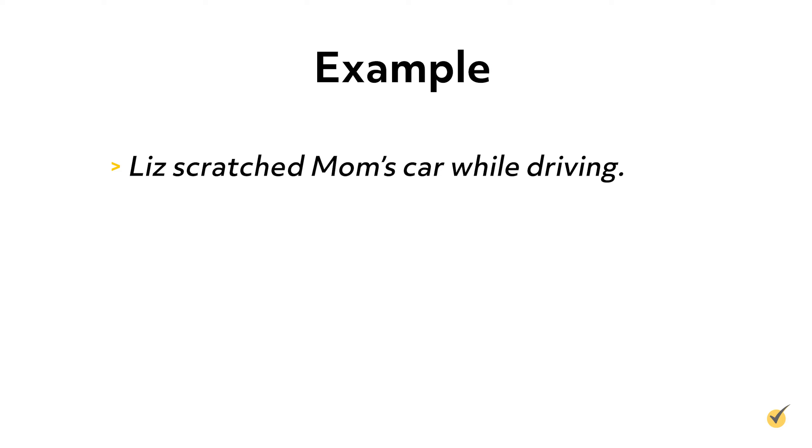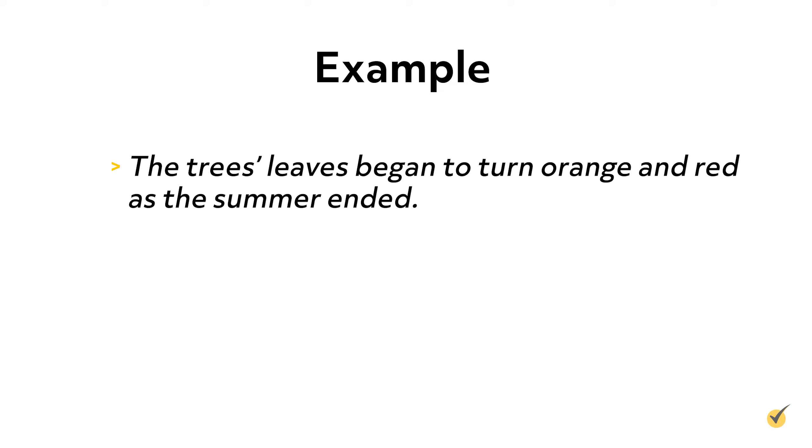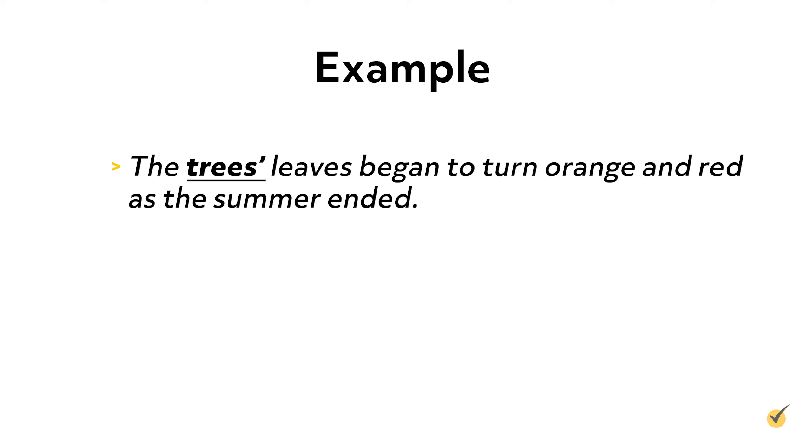Now that we know all about singular and plural nouns, let's move on to possessive nouns. Possessive nouns are nouns that describe ownership of something. We show ownership by adding an apostrophe and an S to the end of a singular noun, and only an apostrophe to a plural noun that ends with S. For example: Liz scratched mom's car while driving. In this sentence we see three nouns, but only mom's is the possessive noun because the car belongs to her, not Liz. The trees' leaves began to turn orange and red as the summer ended. The possessive noun is trees because the leaves belong to the trees. Because trees is plural, we just add an apostrophe to the end and do not add another S after it.